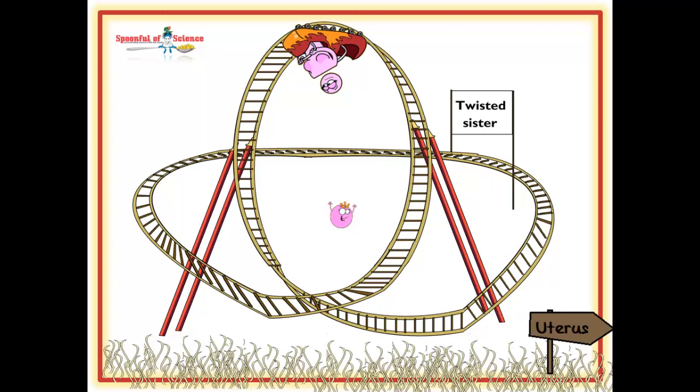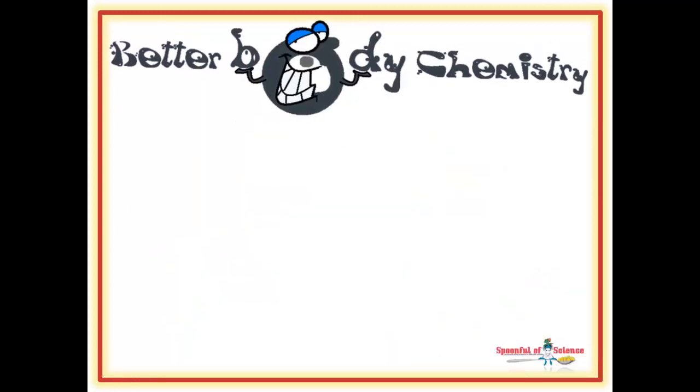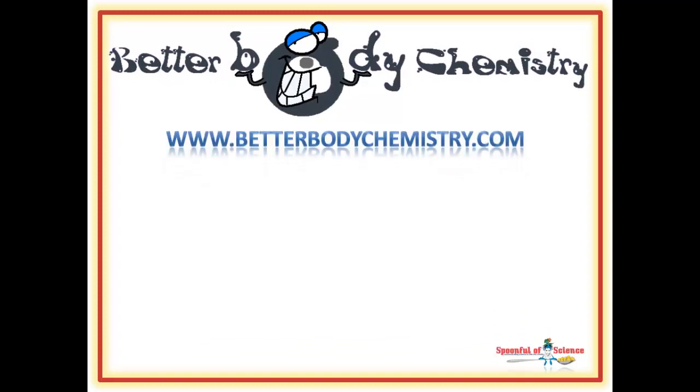Maybe this time there will be a competent embryo and a baby. Mother Nature always has your best interests at heart. And the baby needs good body chemistry from day one. Want to discover how to create Better Body Chemistry to optimize your health? Visit www.betterbodychemistry.com, browse our library, or sign up for one of our free courses.